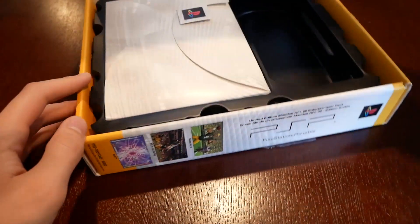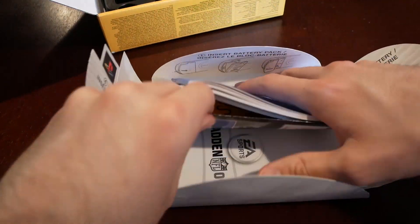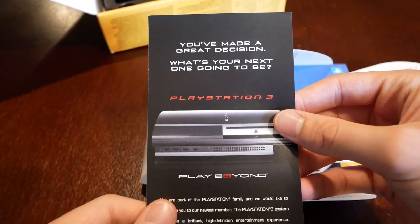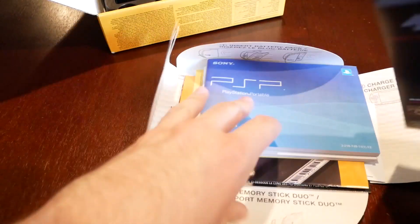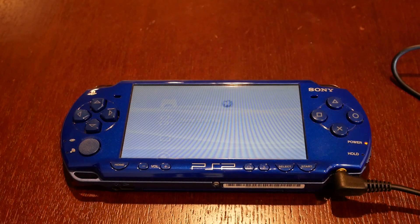Let's open up the original box real quick. Inside there's a little booklet, instruction manual, safety and support guide, quick start guide, Madden 09 manual, and a PlayStation Magazine. Since I bought this after the PS3 was already out, they were advertising the PS3 inside. Thanks for watching — leave a thumbs up if you liked this video, subscribe for more content, follow me on social media, and let me know in the comments if you had a PSP and what your experiences were!